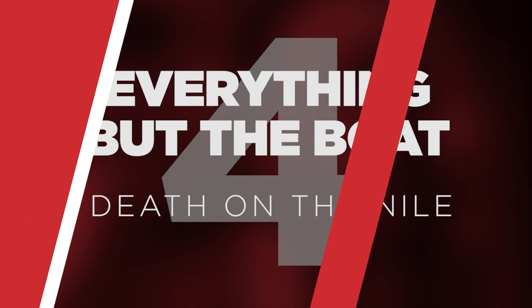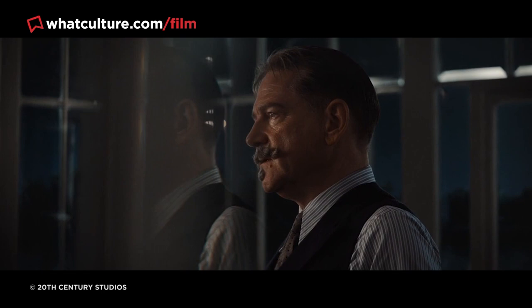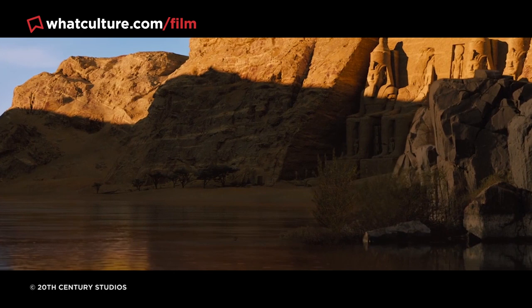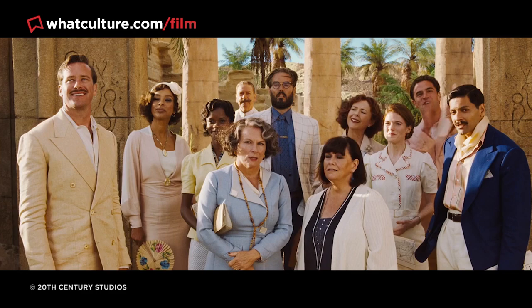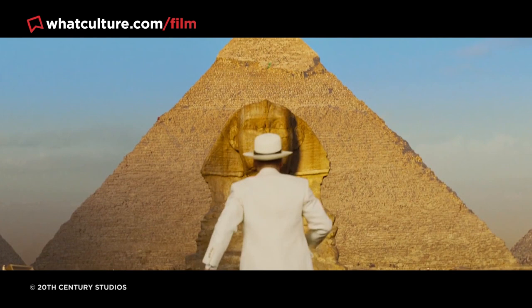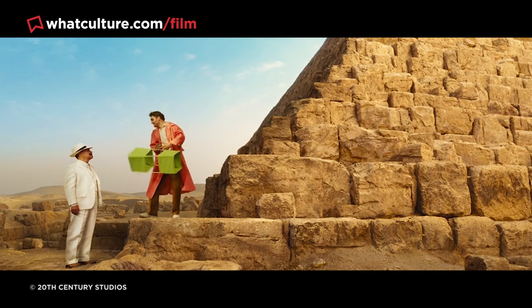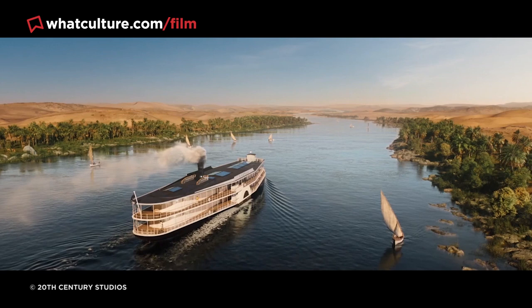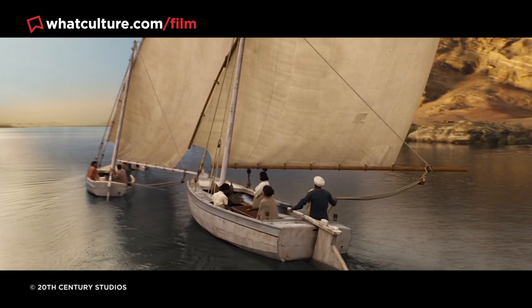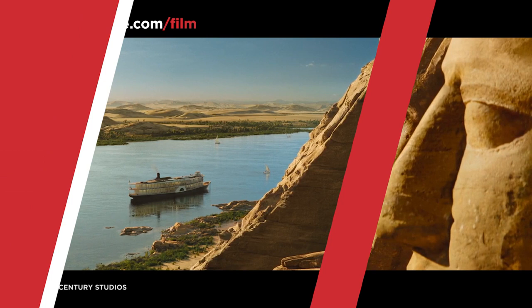Number 4: Everything but the boat in Death on the Nile. Death on the Nile was predominantly shot on soundstages in London, with footage composited into background plates shot in Egypt by the second unit. Yet the soundstages are shockingly bare for a $90 million movie — some sequences were filmed in what appears to be a large gravel backlot, with every piece of the Egyptian locale either a background plate or a CGI element created from scratch. The film's effects are far from perfect, but it's nevertheless shocking just how artificial it all is.